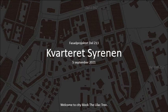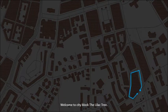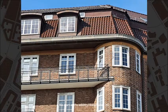Welcome to city block the Lilac Tree. We start at the address Kapellgatan, number 10.